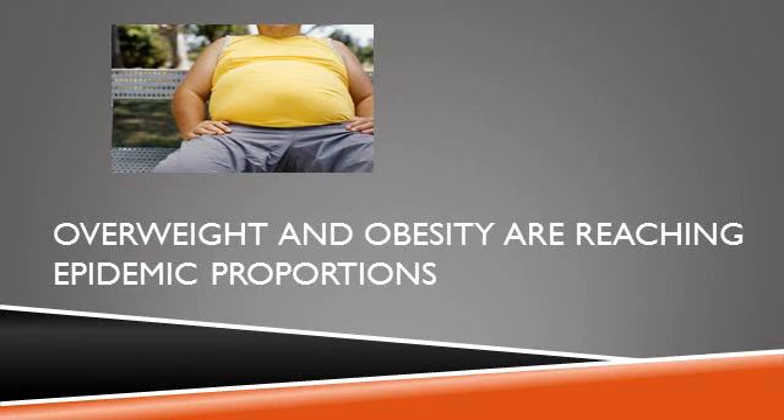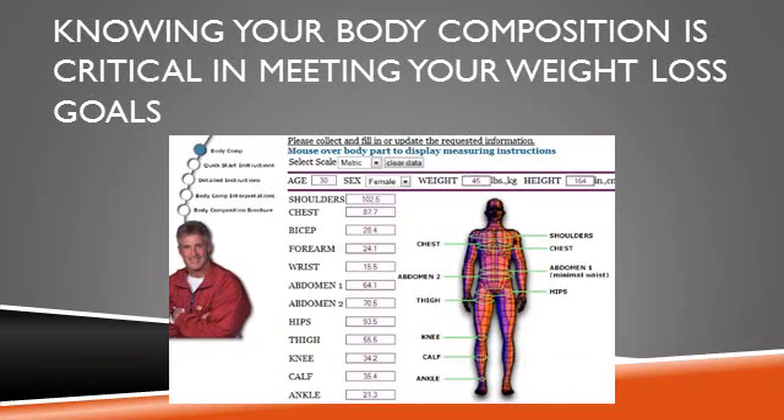Today, with overweight and obesity reaching epidemic proportions, many people are desperate to shed those unwanted pounds. The first step you must take in the process of losing weight is to know your current body composition. If you do not possess that information, you do not have a basis for outlining an effective diet and exercise program to meet your weight loss and maintenance goals. Each person's program needs individualization, and body composition analysis is a must.